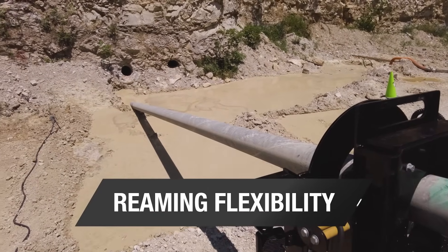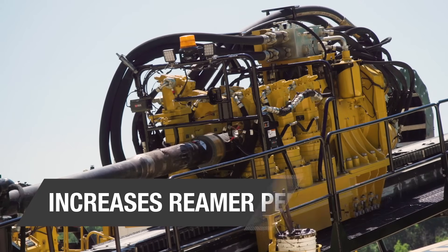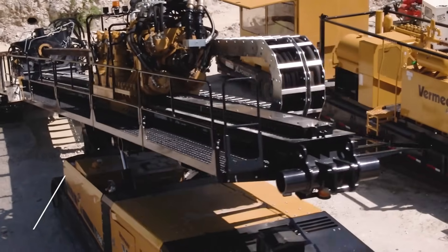This tension can increase the integrity of the borehole by keeping the reamer positioned in the center of the hole. This will help increase reamer life and reduce the chances of the reamer keyholing in the borehole.